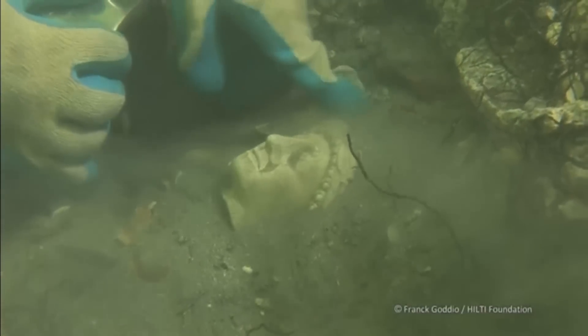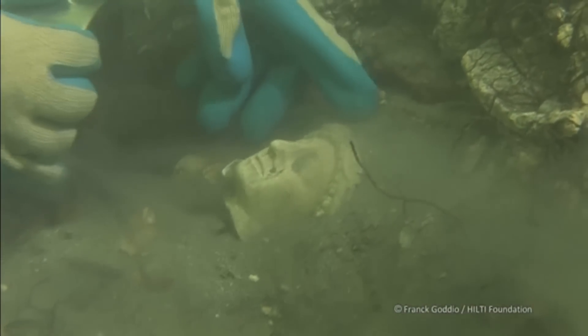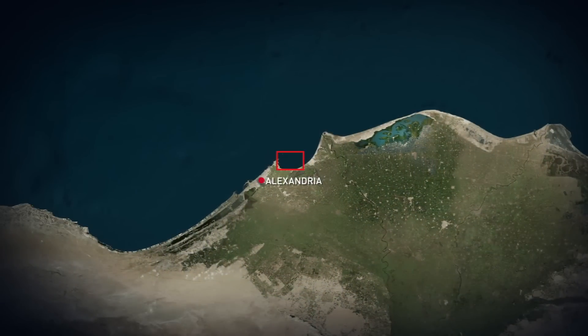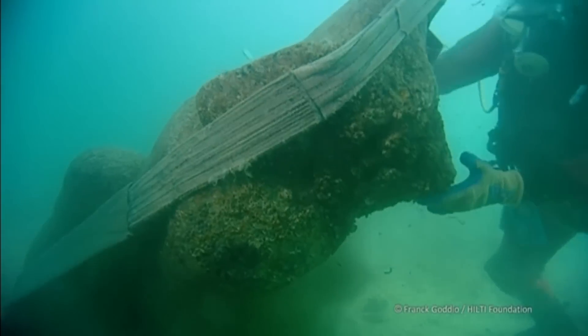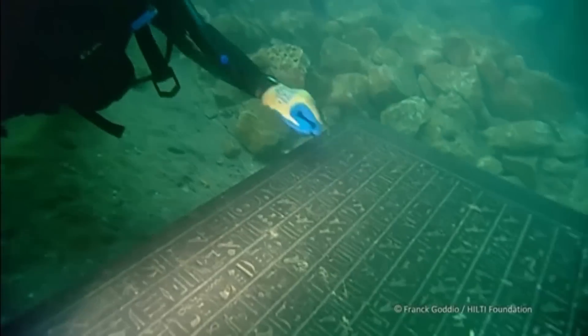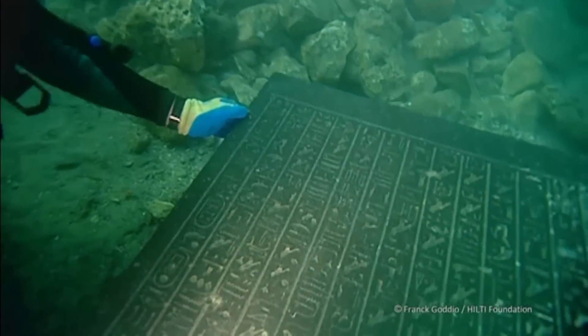It took seven years of underwater excavation to retrieve the artifacts from a 40-square-mile area of the Mediterranean Sea near Alexandria, Egypt. The objects, covered in sediment and partially protected by the sea, date back 2,800 years, like this giant tablet with hieroglyphic writing.